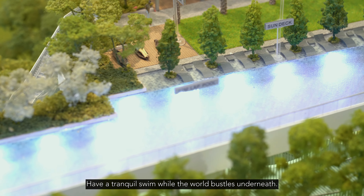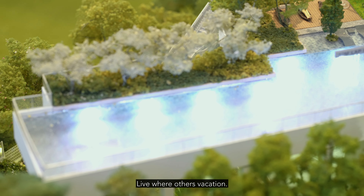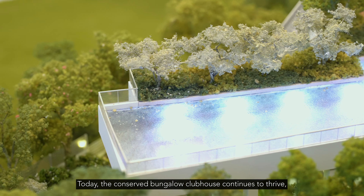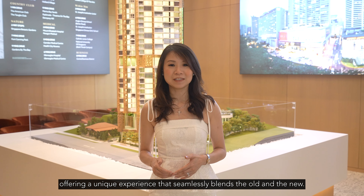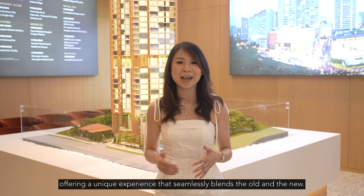Have a tranquil swim while the world bustles underneath. Live where others vacation. The Conserved Bungalow Clubhouse continues to thrive, offering a unique experience that seamlessly blends the old and the new.